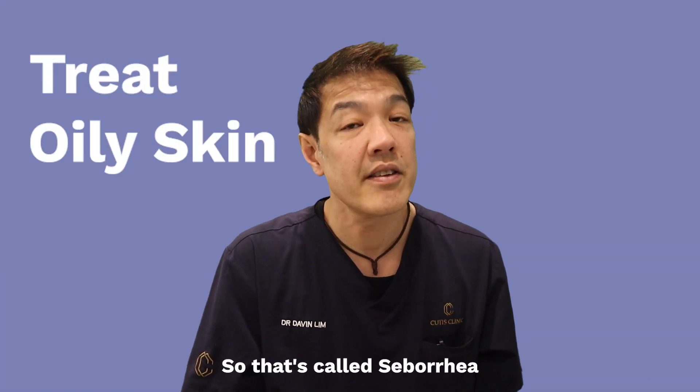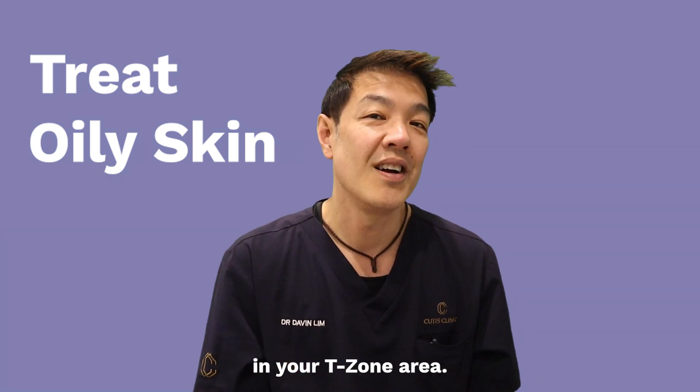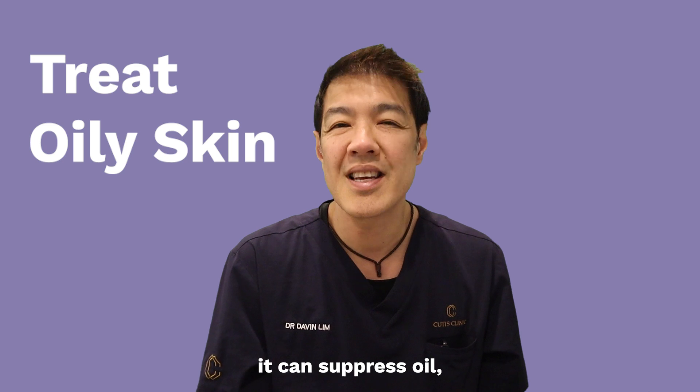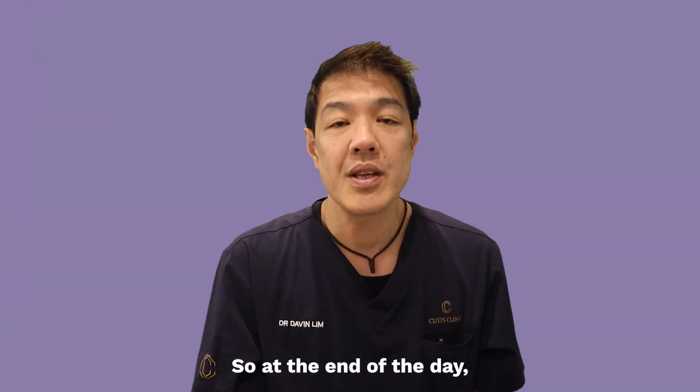The last thing spironolactone can be used for quite well is to treat oily skin — that's called seborrhea. It normally happens when you have excess oil in your T-zone area. And by taking spironolactone, it can suppress oil but it can also suppress outbreaks.